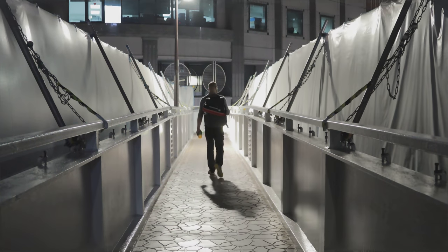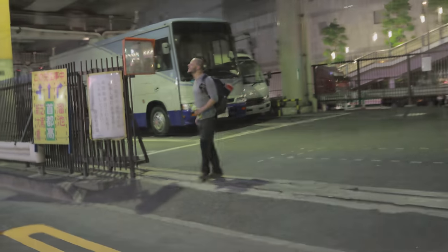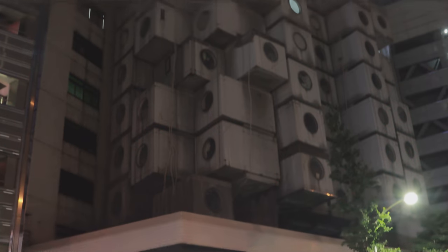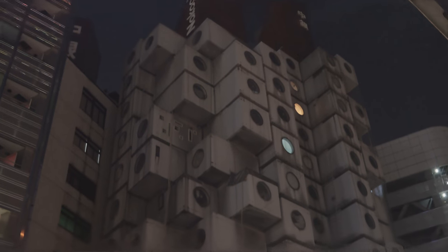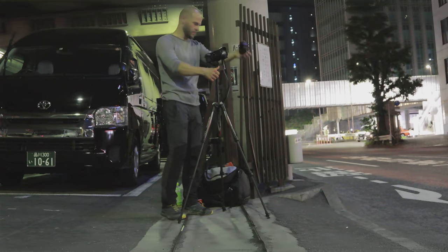We went for Nakagin Capsule Tower, a rare remaining example of Japanese metabolism architecture. In other words, 13 floors of permanent capsules used for residential and commercial purposes, making the building resemble a vintage piece of futurism idealized by post-war architect Kisho Kurokawa.